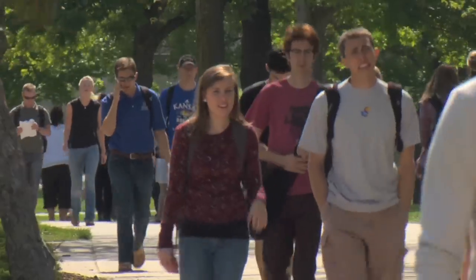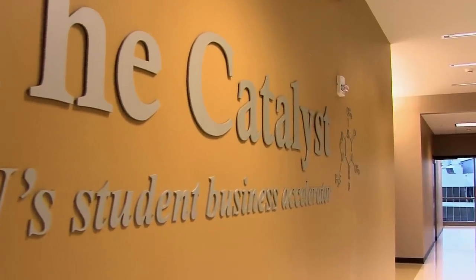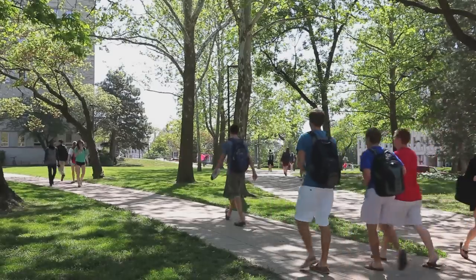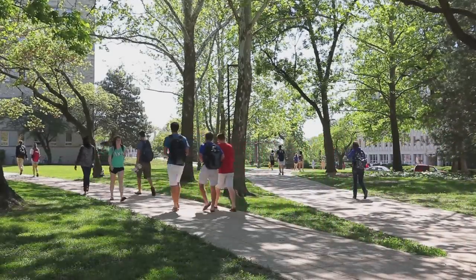In phase two, we've created something called the Catalyst Program, which is a partnership with the School of Business. It's a student incubator where students have access to mentors, talent, and specialized service providers. We can help develop the business plan. So it's a great way for entrepreneurial students to create and grow a business if they have aspirations for that.